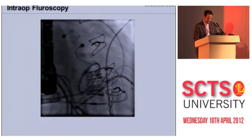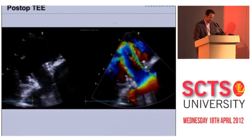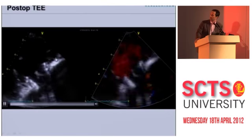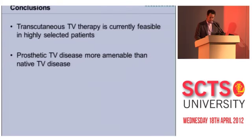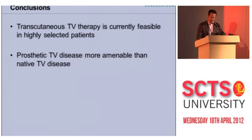Her post-procedure TEE showed good function of the Sapien valve with no regurgitation. She did extremely well despite being very high risk — out of the ICU in three days and home from the hospital in a week, which in Germany is a very fast discharge.